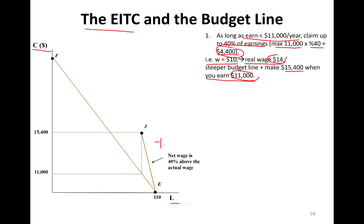So where does it end — where is point J? You look at the maximum threshold: if you make $11,000, that's your threshold for getting 40% above actual wage. When you make $11,000 you're actually making $15,400, because $11,000 plus $4,400 equals $15,400. Your budget line pivots out and swivels around the leisure intercept.